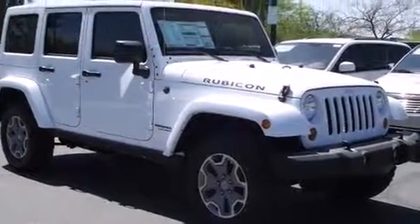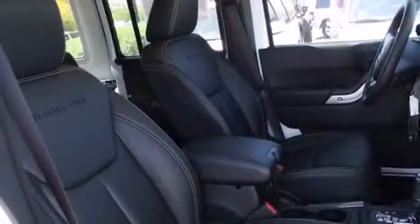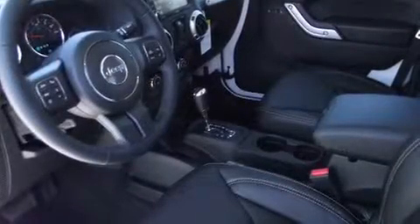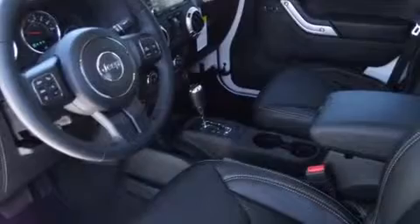This model accommodates five passengers comfortably and provides features such as voice-activated navigation, variably intermittent wipers, a leather steering wheel, skid plates, remote keyless entry, a trailer hitch, and cruise control.